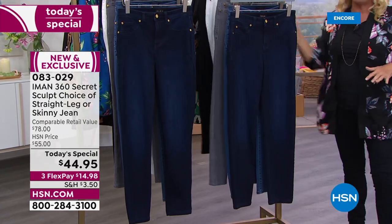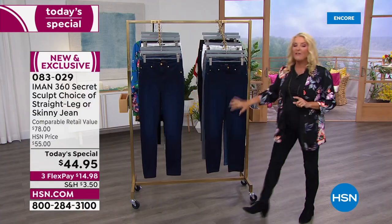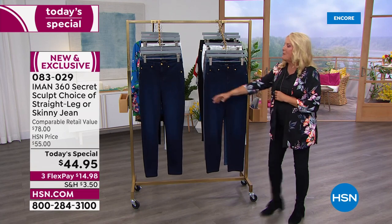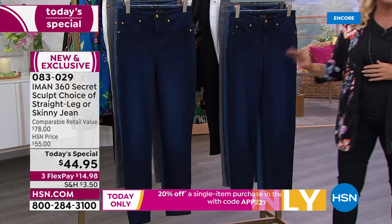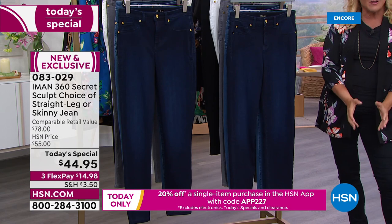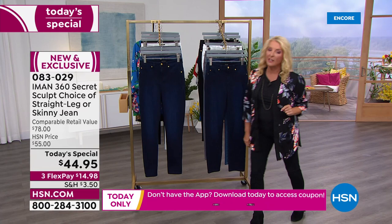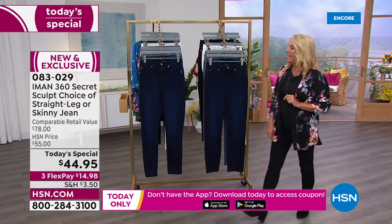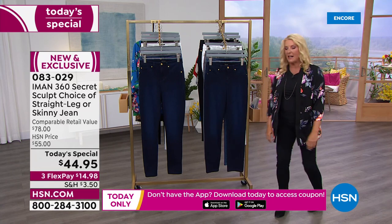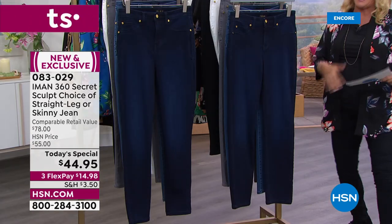So what are the options? She's got her 360 slimming skinny jean, or you also now have her straight leg, which is really awesome. Skinny is becoming the new classic, and straight leg is on trend now, so if you want something a little looser in the leg, you now have that option. A lot of you went online ahead of time, and the straight leg right now is outselling the skinny. I happen to be wearing the skinny.